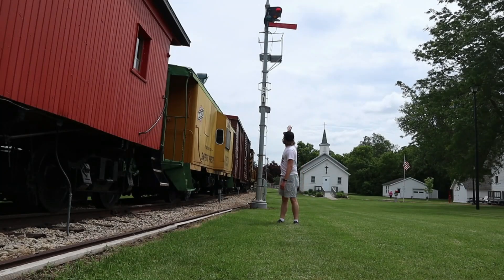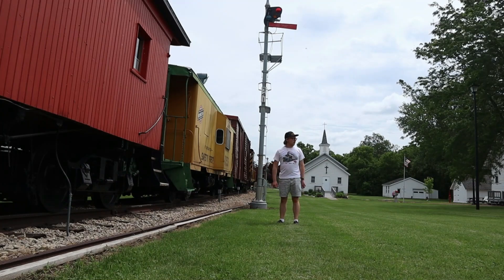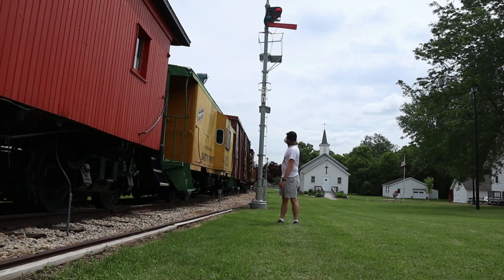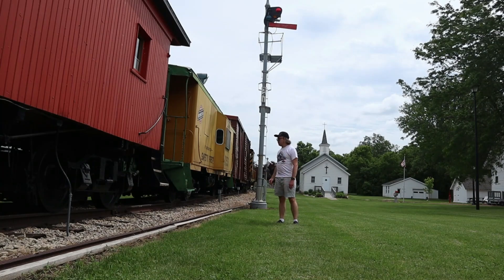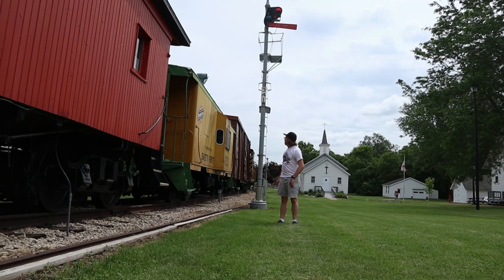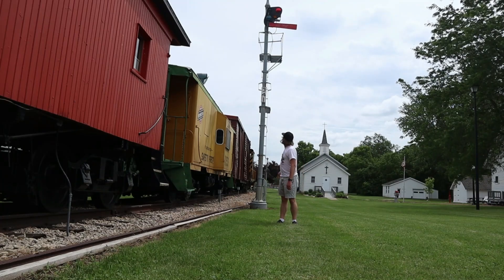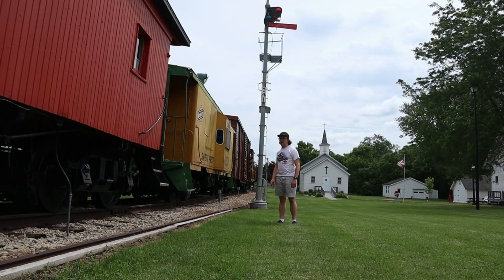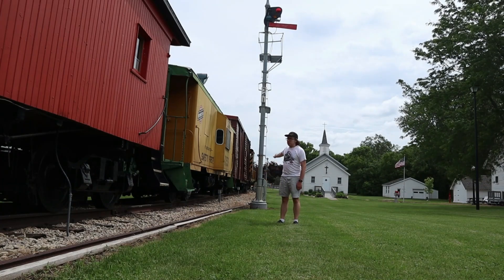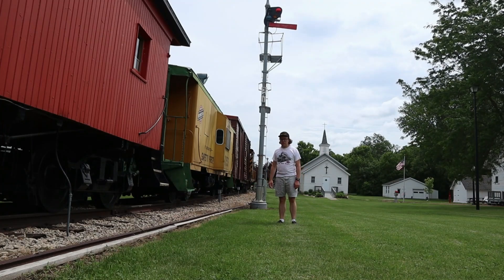You can see behind me a signal that is next to the yellow caboose here at the village. It was used at a railroad crossing to alert people and trains when to stop or go. It's a signal arm that would go up or down, as you can tell by the lights how it indicates. Now it is preserved here at the New London Heritage Historical Village in New London, Wisconsin.